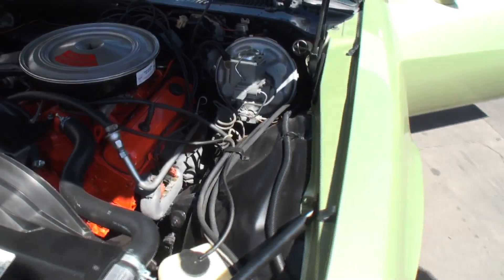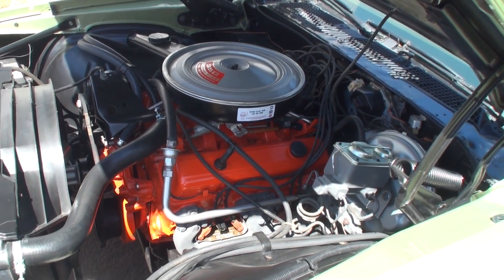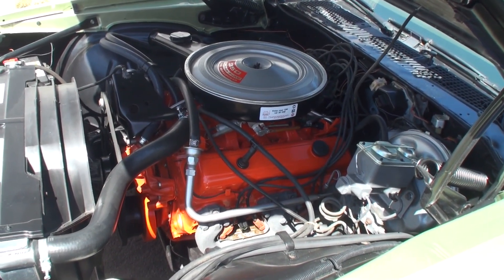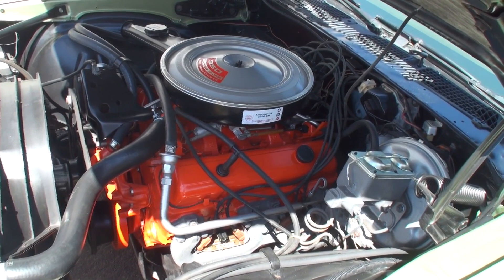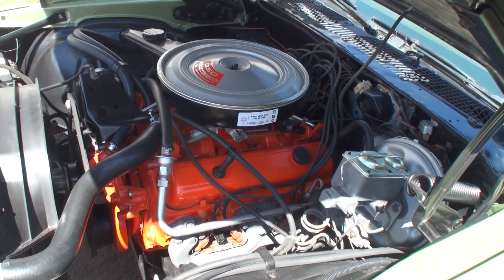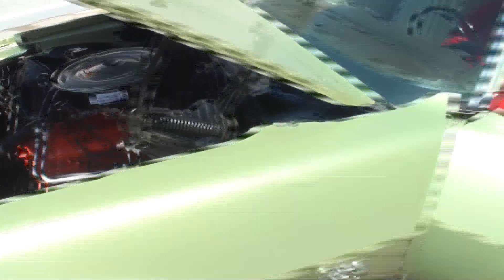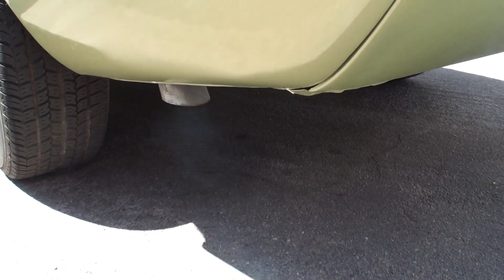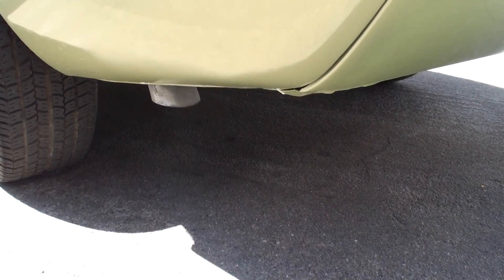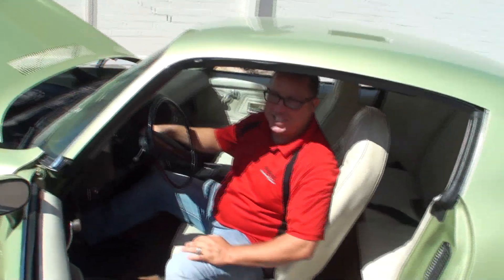Let's start her up. There's a little rumble to it. That sounds like a little exhaust update there — just a touch, just enough to make it a good driver.